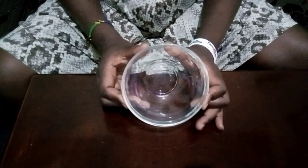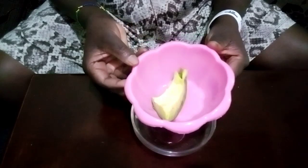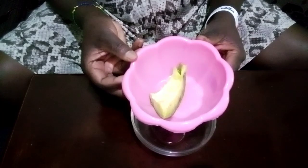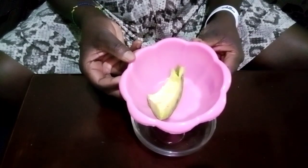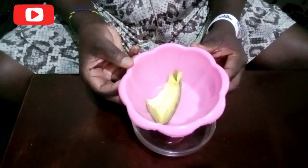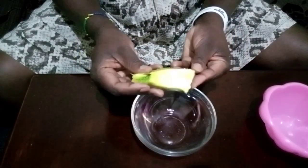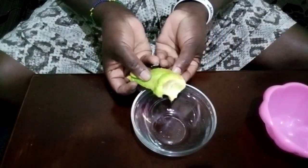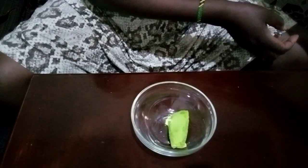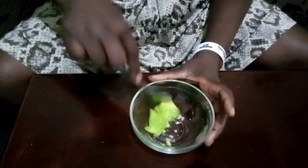So as usual, we shall need a bowl for mixing our ingredients. The next ingredient you're going to need is an avocado. Avocado is good for the skin because it helps to moisturize the skin and also has anti-aging benefits, always keeping your skin younger. We shall need just a small piece like this one, and I'm going to mash the avocado.